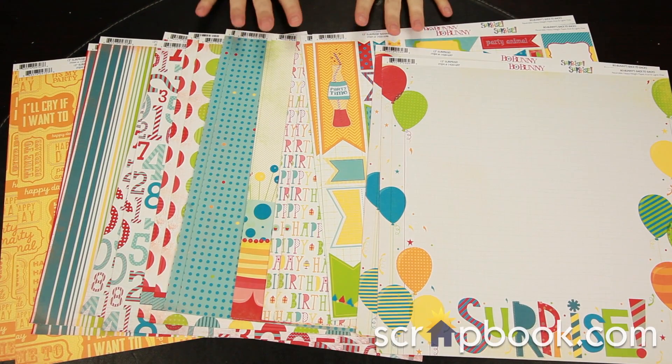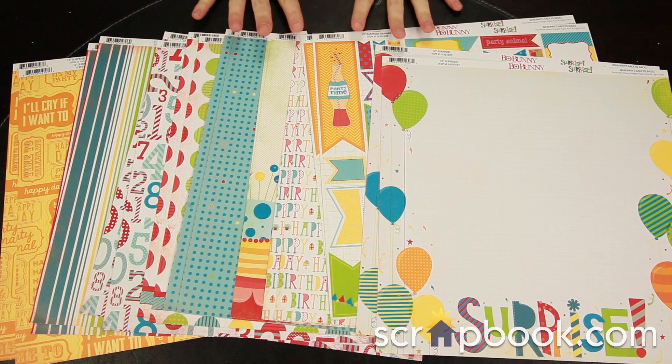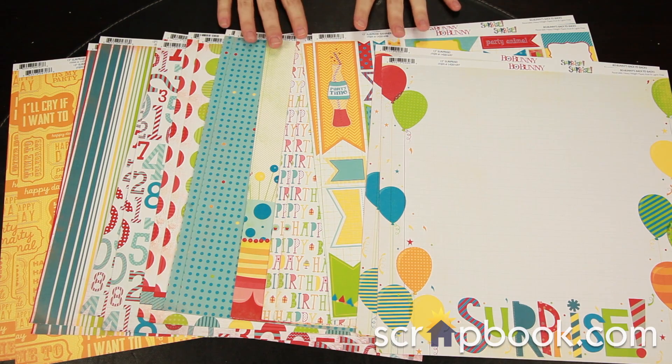Surprise is a new collection from Bo Bunny. The bright primary colored line has hints of green and orange and is perfect for many celebrations including birthdays, graduations, or just because.